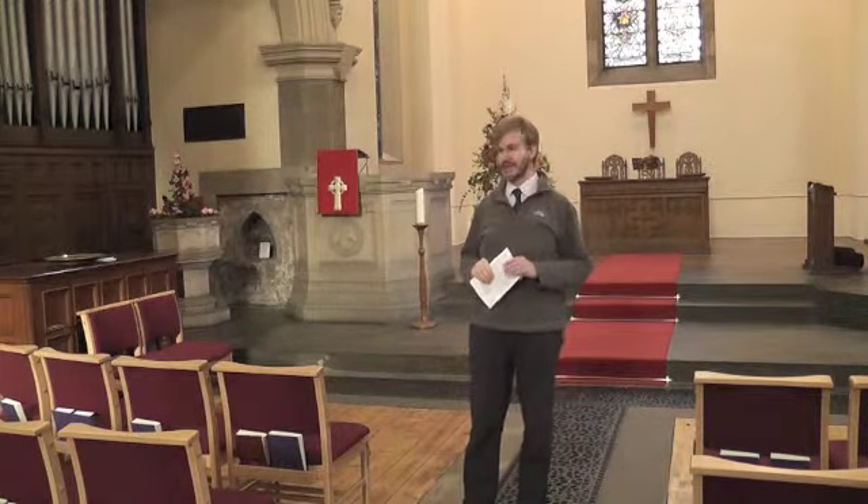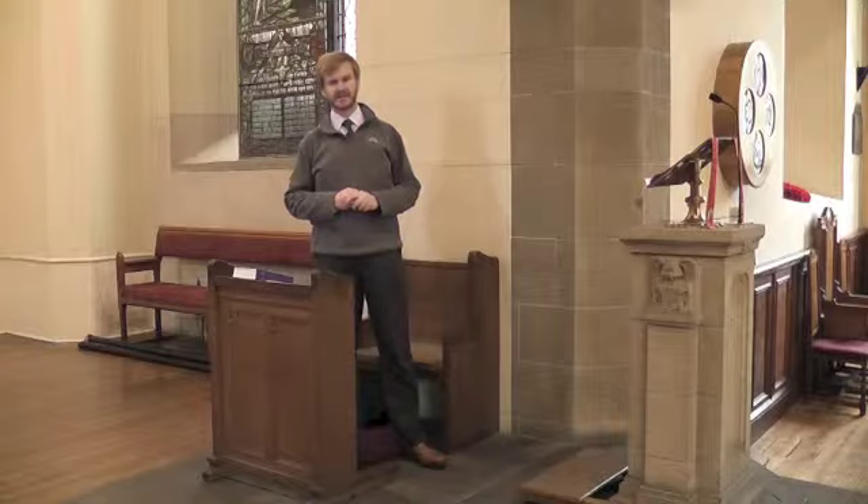If you decide to come to the 9.30 service, I'll be conducting the service from around where the seats are, so that I'm nice and close to the congregation. If you come at 11 o'clock, you'll see me conducting the service from here at the prayer desk, where I will take most of the service from.